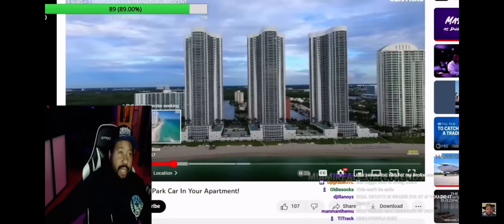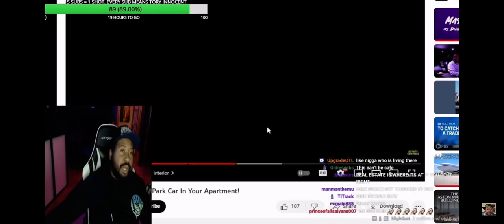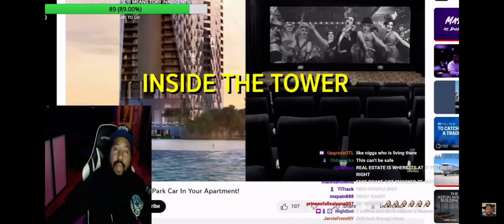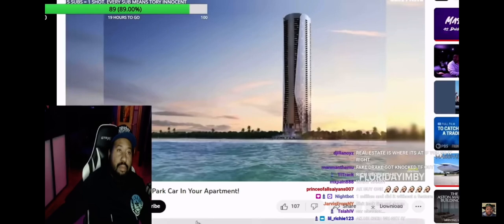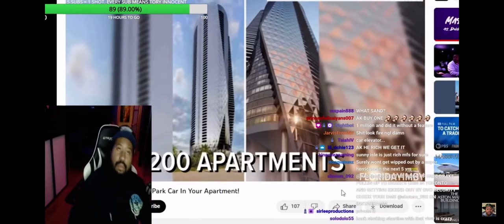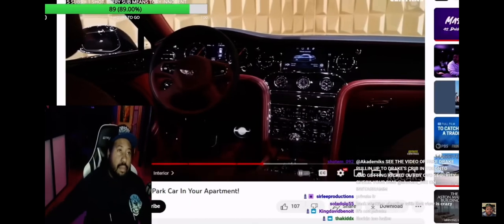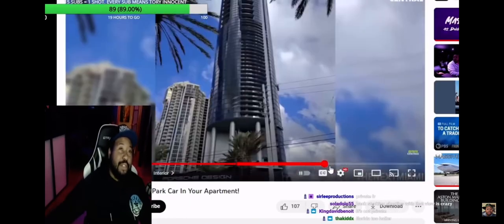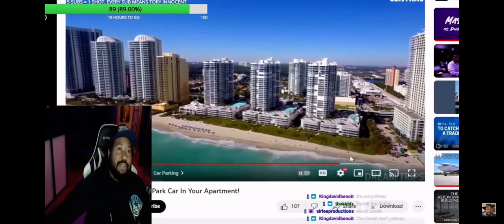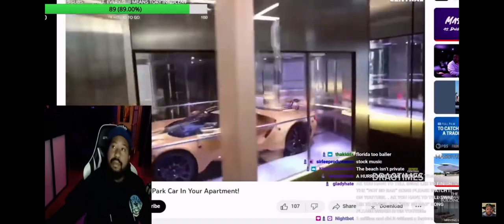Usually the beaches here are private too, so it's like private for the residents of these buildings — like the Armani Hotel and Casa. Inside the Bentley Residences, residents will enjoy some of the best bayside and ocean views through floor-to-ceiling windows in each of the 200 apartments. These will be built for the most demanding customers with the highest expectations in terms of design and quality. I just like watching real estate videos. Inside the Bentley Tower, you take your car with you to your apartment.